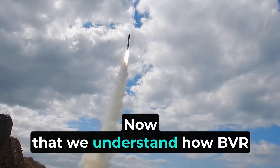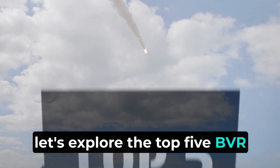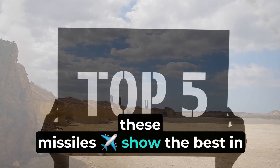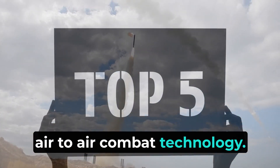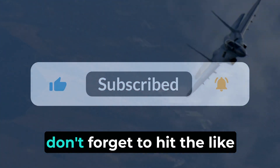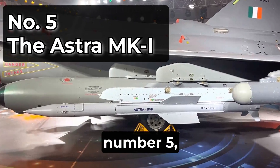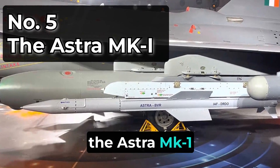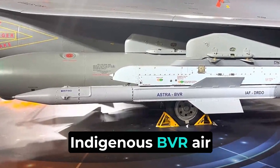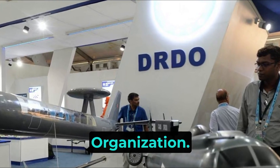Now that we understand how BVR missiles work, let's explore the top 5 BVR missiles in the world, considering their range and speed. These missiles represent the best in air-to-air combat technology. Number 5: the Astra MK1. The Astra MK1 is India's first indigenous BVR air-to-air missile, developed by the Defense Research and Development Organization, DRDO.